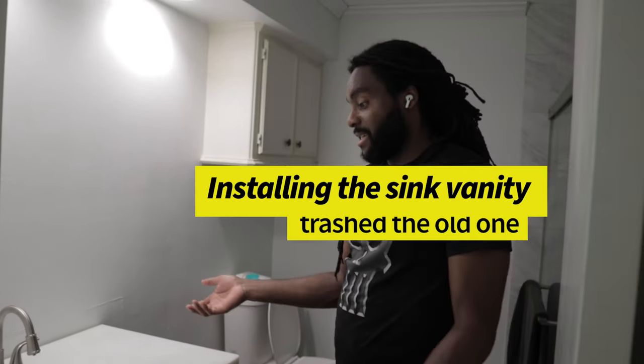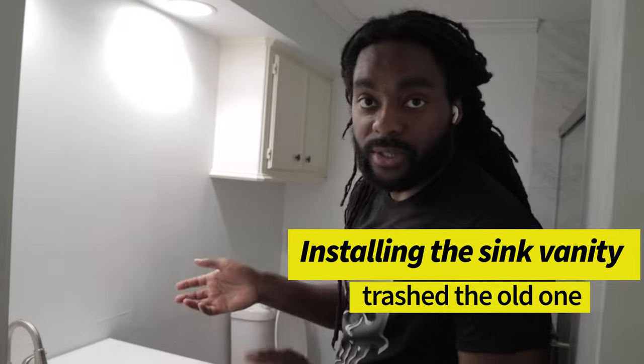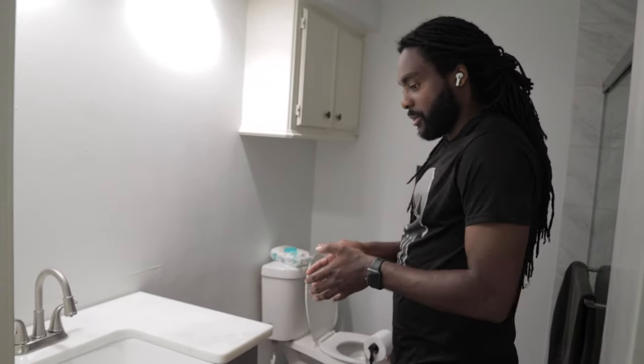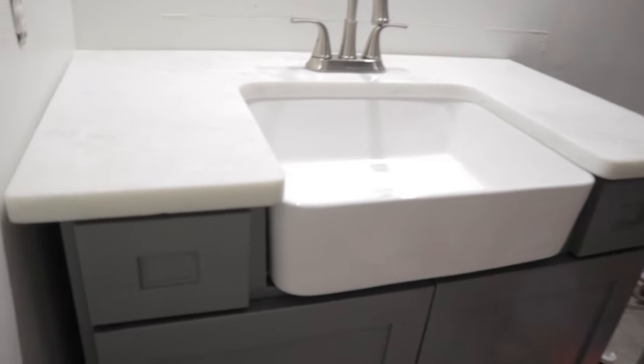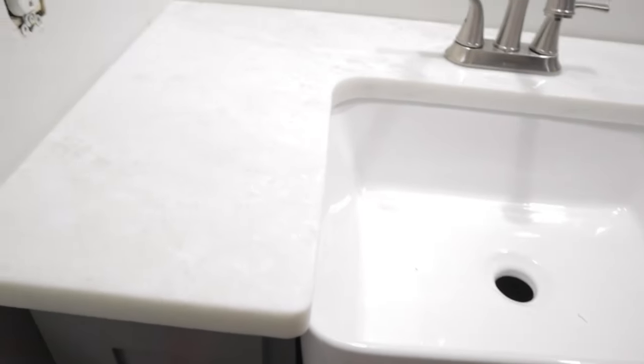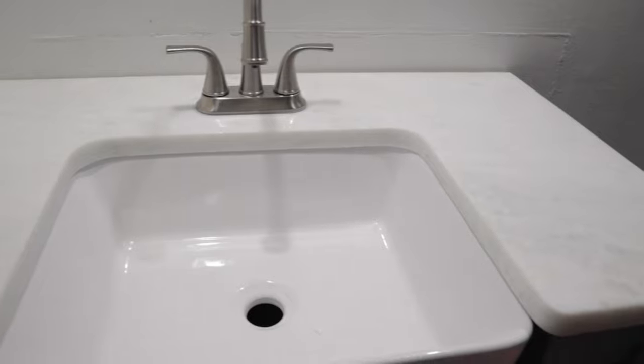Right now we are redoing our vanity — the last piece of the puzzle for the restroom. We had a custom piece made. Check it out — we got real marble on the top, a nice farmhouse sink, and a beautiful gray finish.